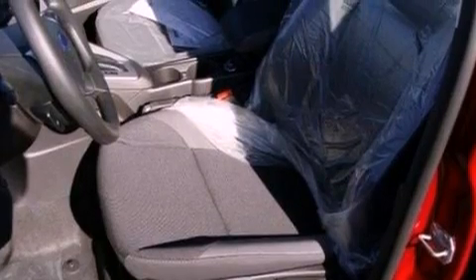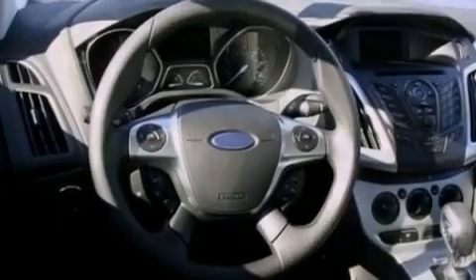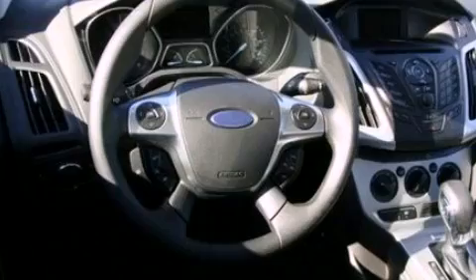The following features are also included: cruise control, full-power accessories, a six-speaker audio system, a CD player, four-wheel independent suspension, privacy glass, dusk-sensing headlights, an anti-lock braking system, side curtain airbags, and air conditioning.